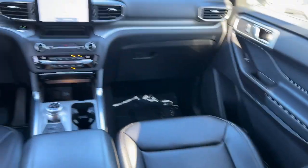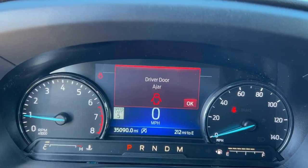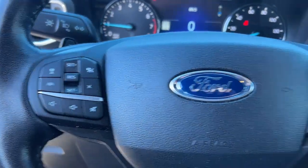Feel confident on every journey when you're behind the wheel of this Explorer. Treat yourself to a test drive today — our friendly staff will give you an outstanding customer experience.